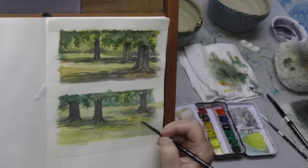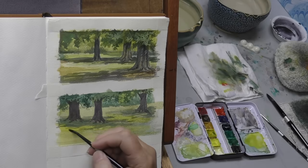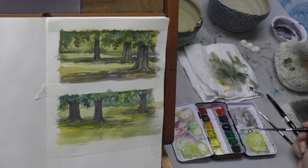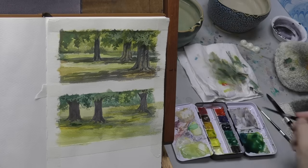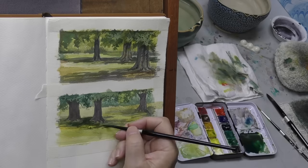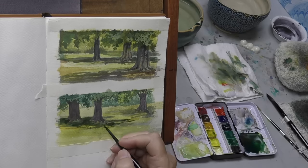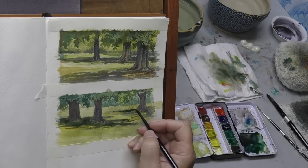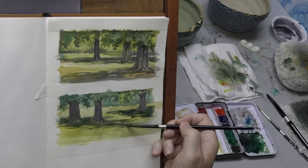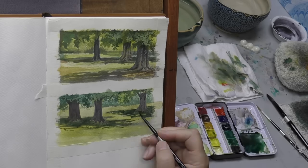We're back in the studio, and I'm going to finish primarily the second one. The first one was pretty well done, pretty complete. The second one still needed some work. I'm going to work on these shapes — almost a graphic design — the placement of the tree trunks, the shapes on the ground, and the bands of light. So much fun.